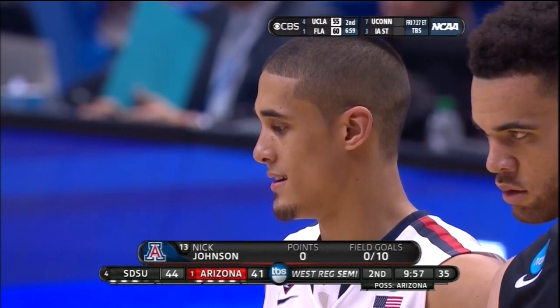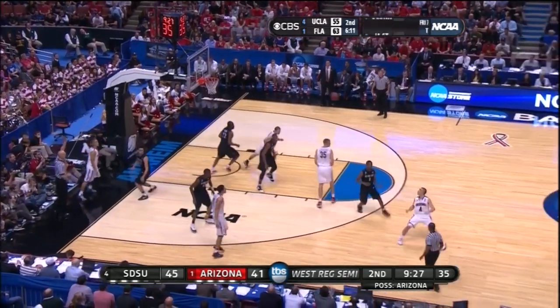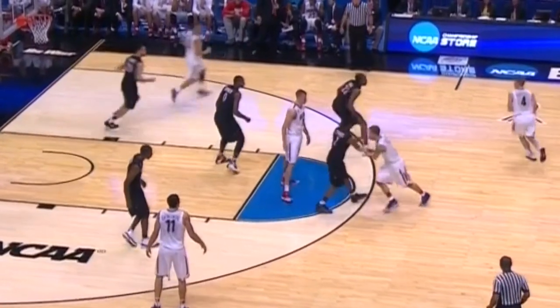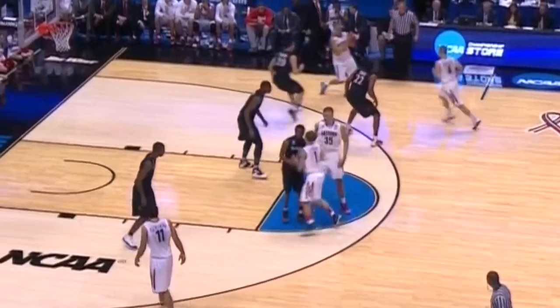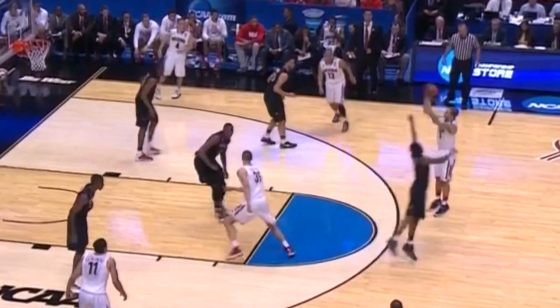Arizona struggled mightily, and one reason was because Nick Johnson didn't hit a field goal until 2:46 remained in the game. Down four, the Wildcats run some nice misdirection as Gabe York fakes using a back screen, the screener pivots and sets a pin down, and the defender is left three steps behind. Notice the beautiful sway.